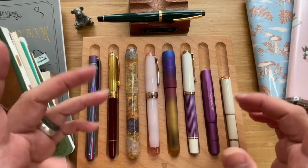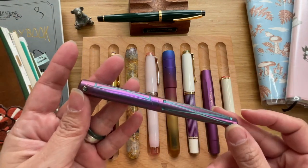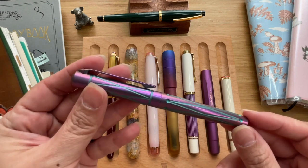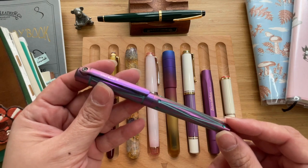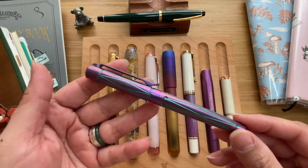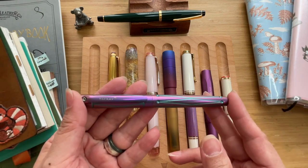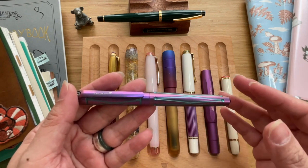My number 15 is this beautiful Tac Ray Deluxe Signature in blue and purple. This is one of my first fountain pens — if I'm not mistaken, it is in my original 15. It was a gift to me, and this particular colorway was released in 2021.